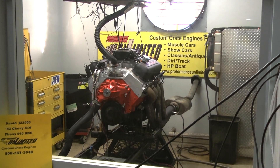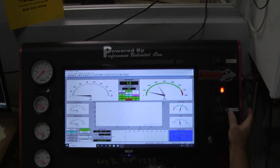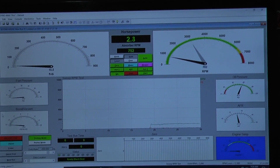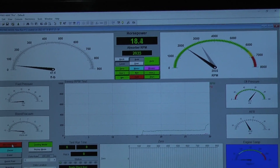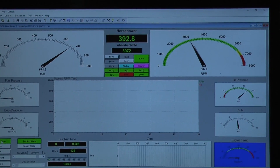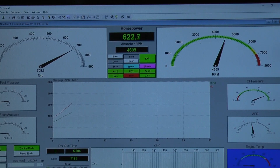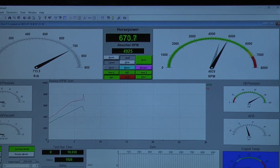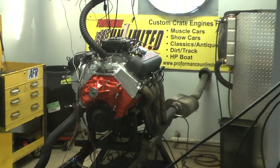Chugging beautifully. Clear the oil pressure, air fuel — air bars are perfect. Very nice.